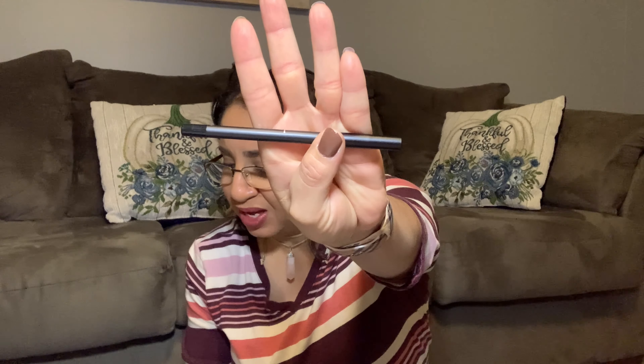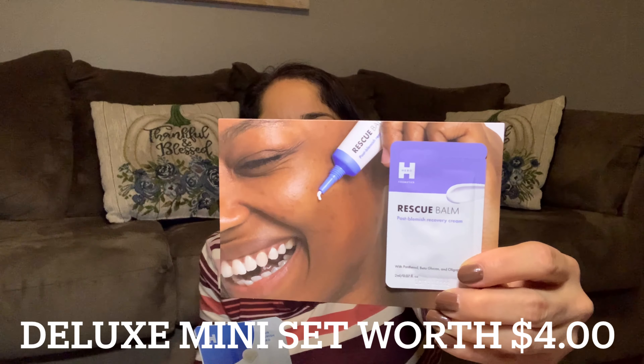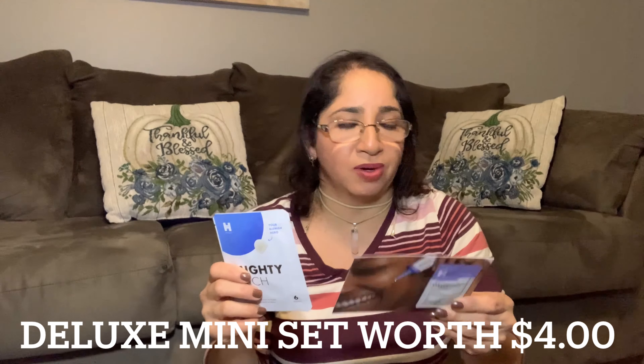Item number four is from Hero Cosmetic. It's the Mighty Patch Invisible and a Rescue Balm. The invisible patches can be worn over makeup and help extract impurities, protecting your skin while reducing pimples. They also included a sample of the Rescue Balm, so the mighty patches plus the balm count as one product.